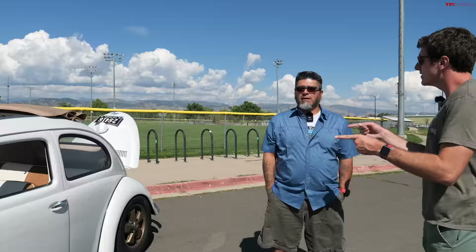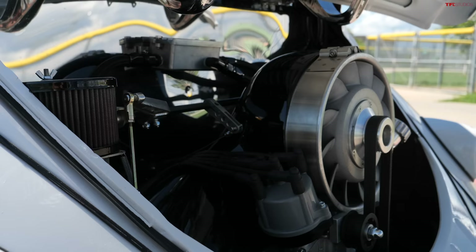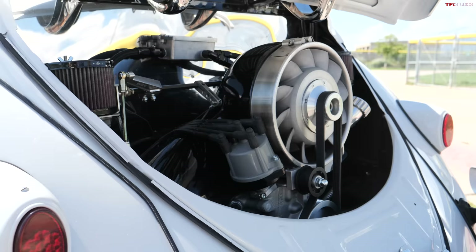We pulled the motor out. What did it originally have in it? Originally this would have come with an 1100cc motor. When I got it, it had a 12-volt 1776cc motor in it. We pulled that out — that was the first thing we started with.